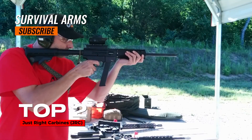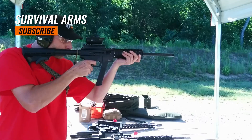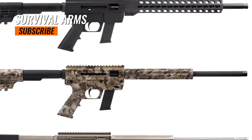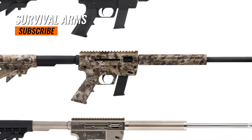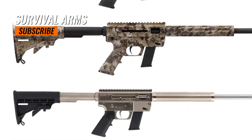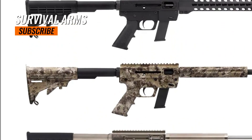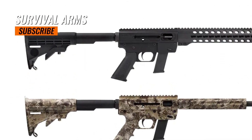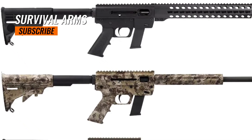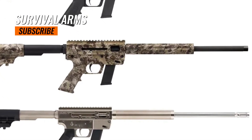Top 2: Just Right Carbines JRC. Just Right Carbines JRC was founded in 2003 and is based in Canandaigua, New York, manufacturing their firearms in the USA. JRC produces carbines chambered in various pistol calibers, including 9mm, .40 S&W, and .45 ACP. The overall length of JRC carbines can vary depending on the specific model, generally ranging from approximately 30 to 34 inches.